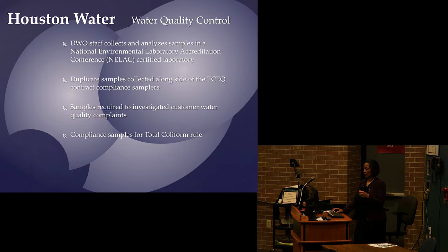Our lab conducts about 14,000 analyses per month. One sample collected may generate ten to fifteen analyses — for metals, bacteria, E. coli, and more. When TCEQ collects samples, we duplicate what they do. We also analyze in-process samples to make sure we're on target with our treatment standards.